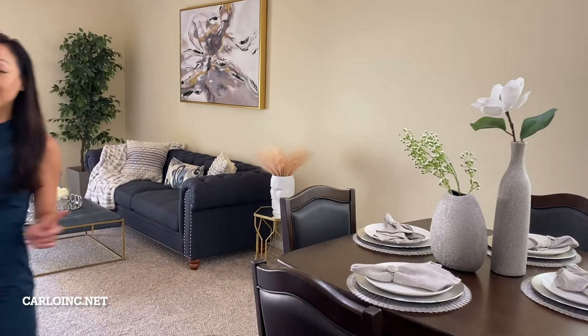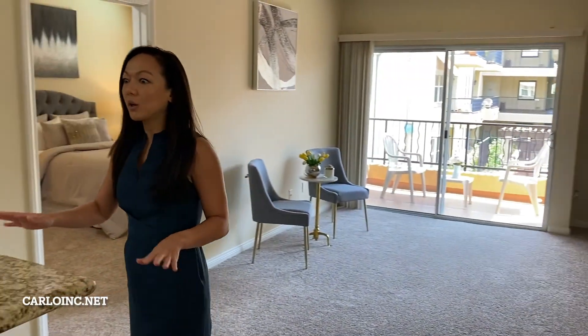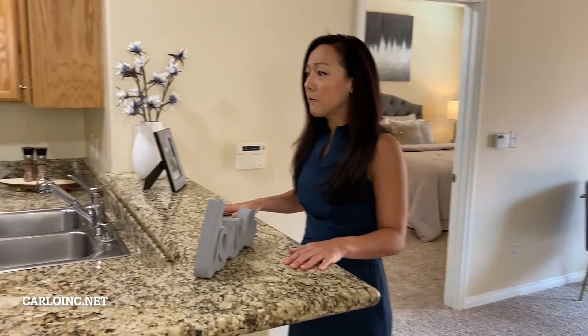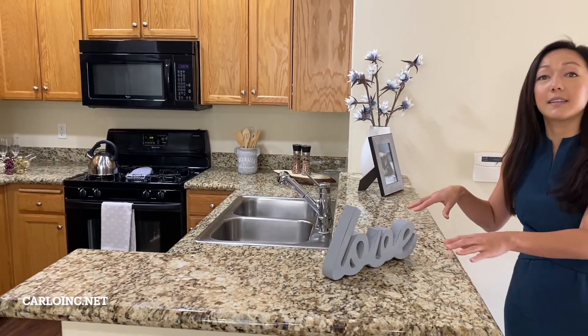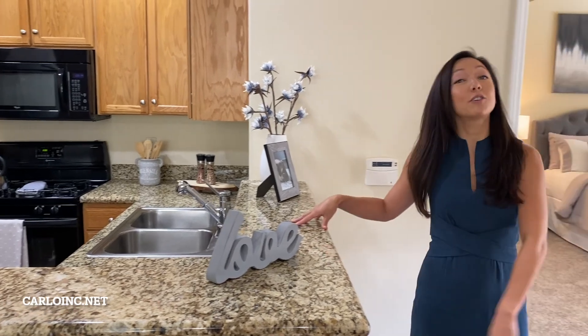And then that leads right into your chef's kitchen. Look at how huge this counter space is. It gives you all of the space and the area that you need to entertain, to take care of the family, to take care of yourself.